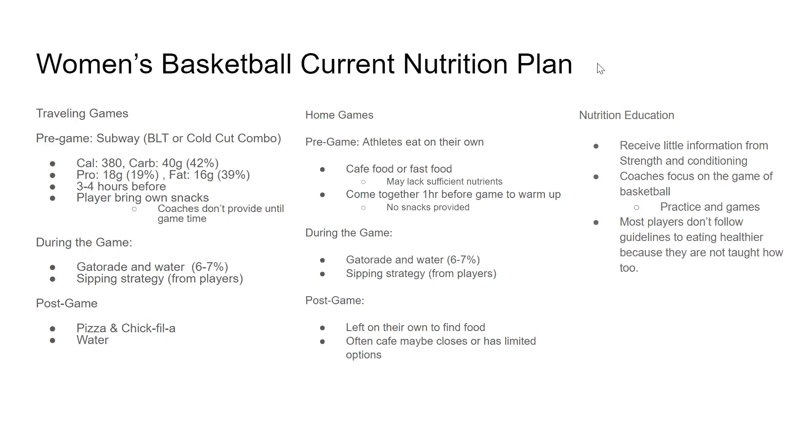The education they get is very little. They get most of their education from the strength and conditioning coaches, so Coach Adams, but that's basically just on working out, not much on what to eat. Most players don't follow the guidelines of eating six times a day and keeping that up throughout the week. So this is their current nutrition plan.